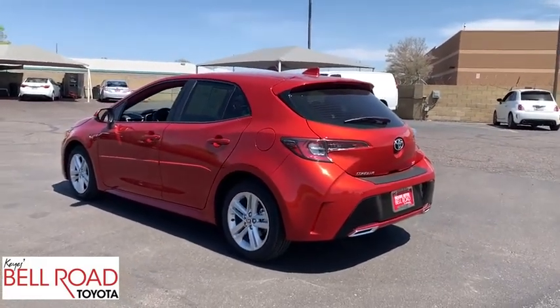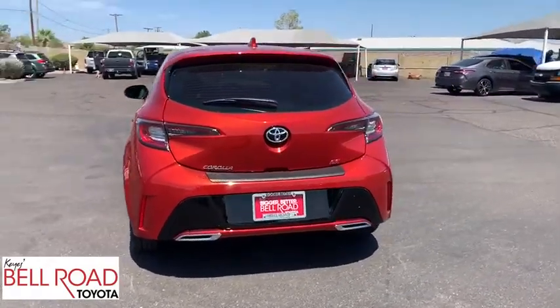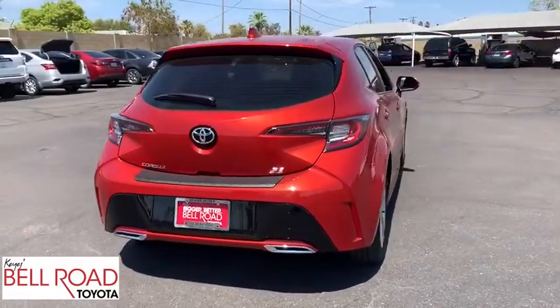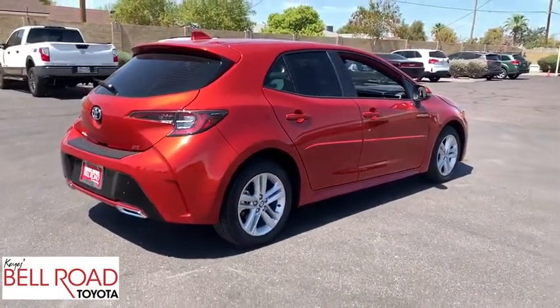A sharp exterior look and an abundance of technology, like the Toyota Safety Sense, make this a vehicle worth looking at. This vehicle has less than 2,000 miles. Here are some of this vehicle's great options.